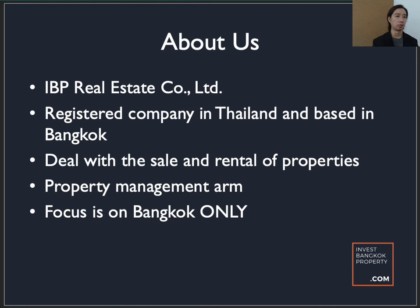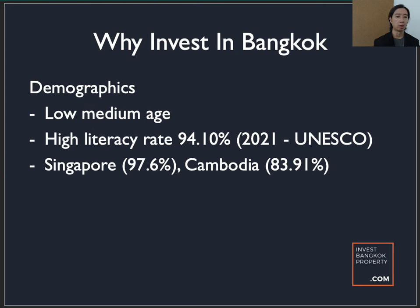Before we head into the different locations and the train lines, we need to understand why we invest in Bangkok. These are small factors which may help with your buying decision. Thailand has a very low median age in terms of its population, yet a very high literacy rate. In comparison, neighboring Cambodia is a lot lower at 3.91%, while Singapore in Southeast Asia sets the benchmark at 97.6%.